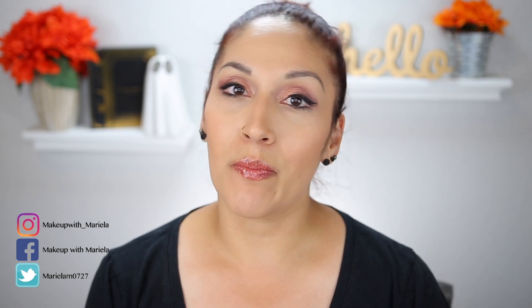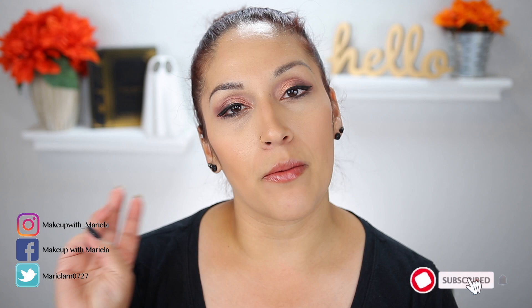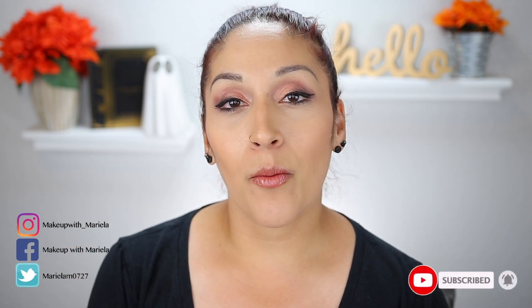Hey everyone, welcome back to my channel. In today's video I'm going to be sharing my 11 Favorites in 2021 project pan update. I don't have any empties — a lot of these are pretty close, but no empties to share. If you want to see the progress, definitely continue watching. Also please subscribe; I post Tuesdays, Thursdays, and Saturdays.